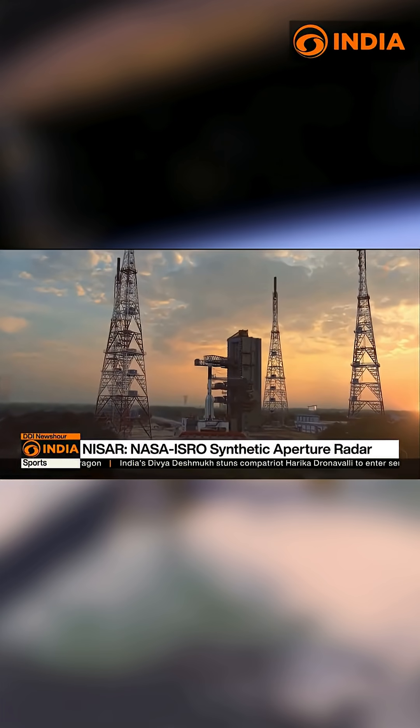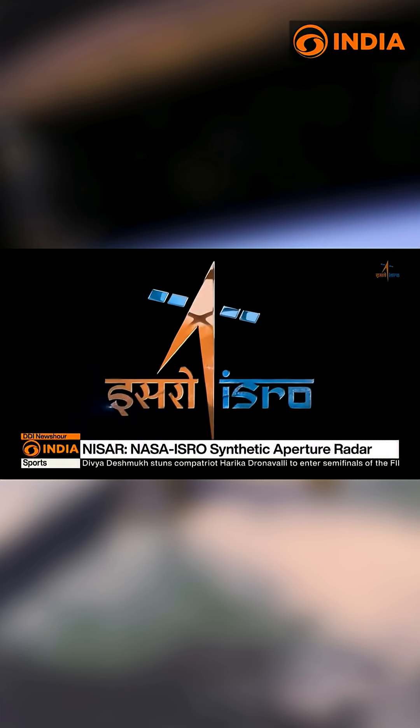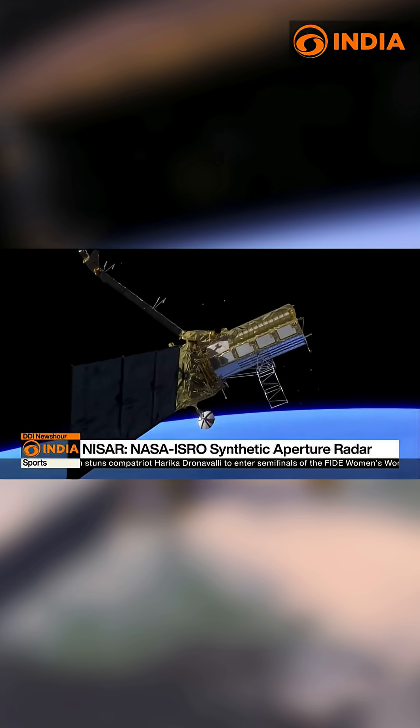The countdown for the launch has begun, but the spirits at both ISRO and NASA are already soaring high.